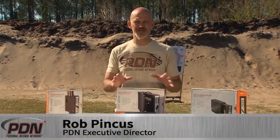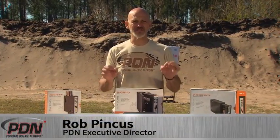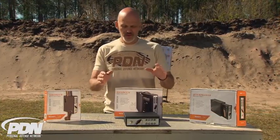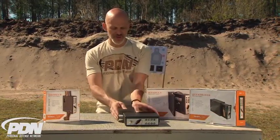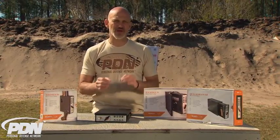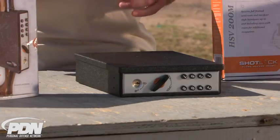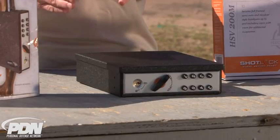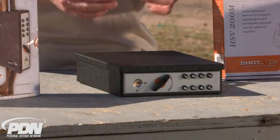I want to talk about the ShotLock series of vaults and locking and storage devices for your defensive firearms. When it comes to securing and staging a defensive firearm, we're always going to be compromising between security and access. It's our responsibility as firearms owners to make sure that we're preventing unauthorized access to our firearms and that means securing them.